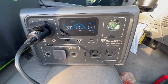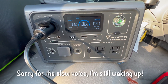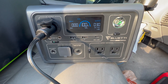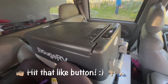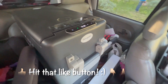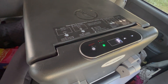Of course we know the fridge will cycle on and off, so it won't draw constant power. We will see how long the fridge can run off this power station fully charged. This fridge is a 53-quart model from Bougerv, currently at 41 degrees, set to eco mode with the temperature set to 34 degrees.